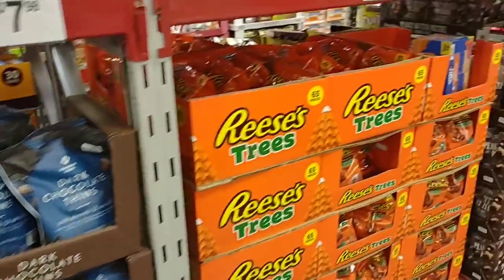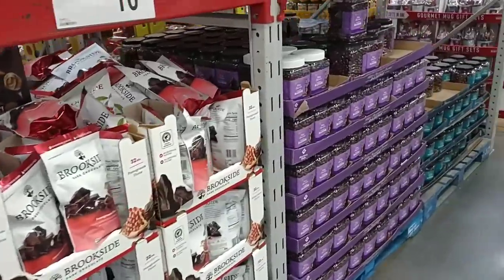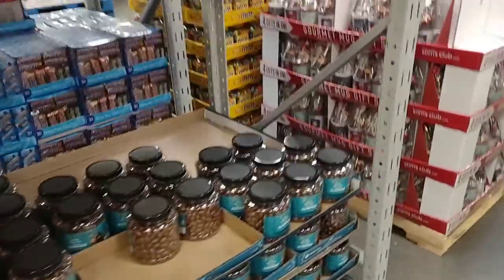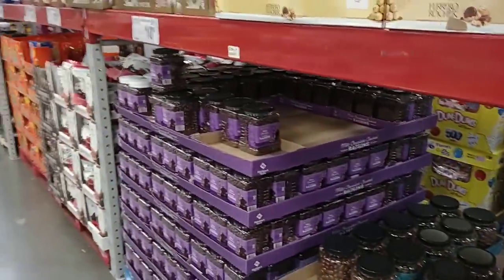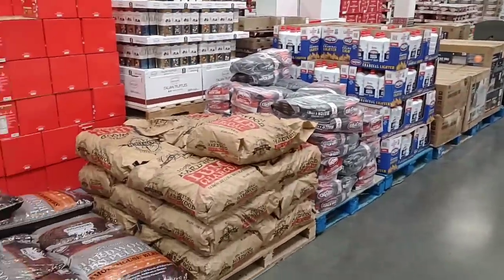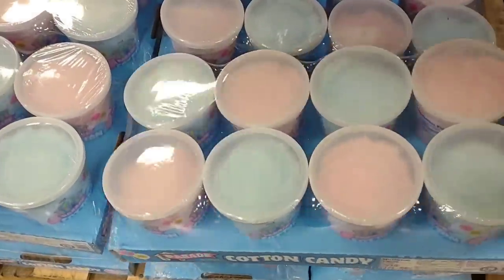Everybody that watches our channel knows we love Sam's Club and there's a good reason for that — they have got awesome stuff for awesome prices. Get yourself a Sam's Club card. If you want to save, want to stock up, want to get ready and save in a world where prices are going nothing but up, this is the place to go. They are loaded with Christmas stuff — Christmas candies, Christmas trees, all kinds of holiday stuff. For $6.60 you can get this huge eight-pack of cotton candy. That's a great deal.